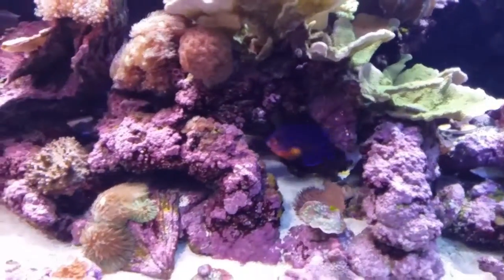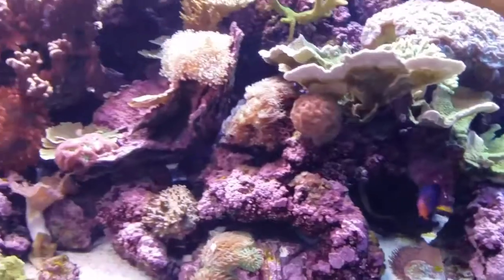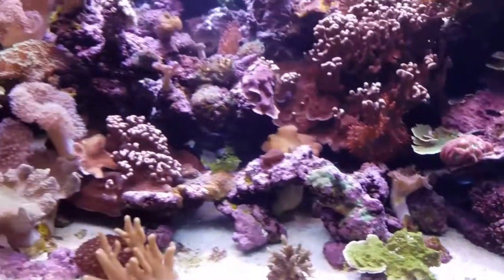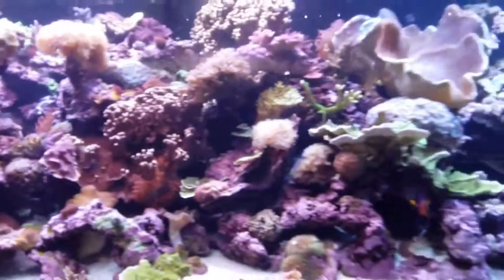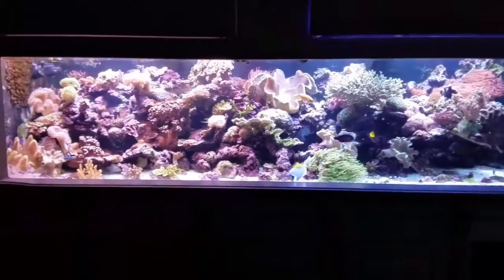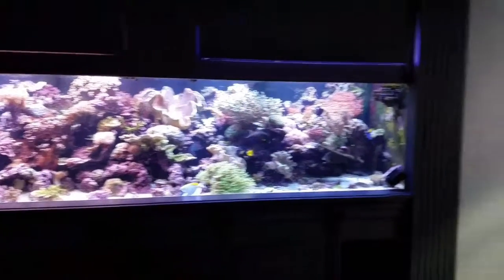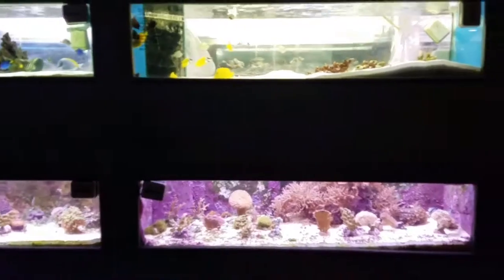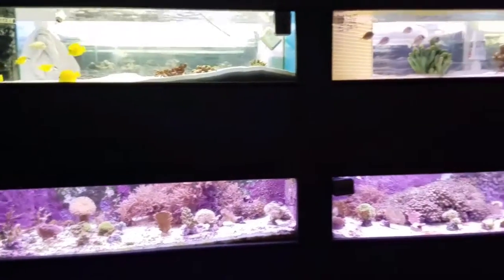Anyway, real great guy, very passionate about the hobby. Next time I'll just give you a whole full tour because there's plenty much more — what he has upstairs and downstairs. This tank is actually upstairs. I hope you enjoyed this little short video, definitely appreciate it, take care.